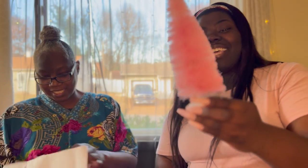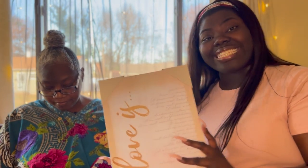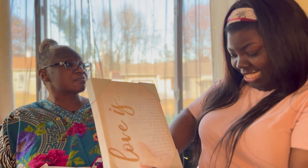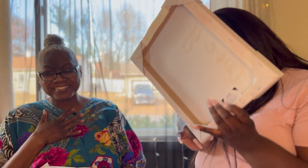I also got this cute pink tree and a 'Love Is' canvas featuring First Corinthians 13, verses four through seven. It has a little pink and gold in it and I think it'll go really well in my room since I have a pink room.